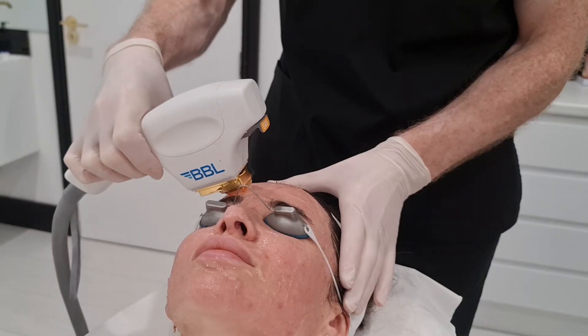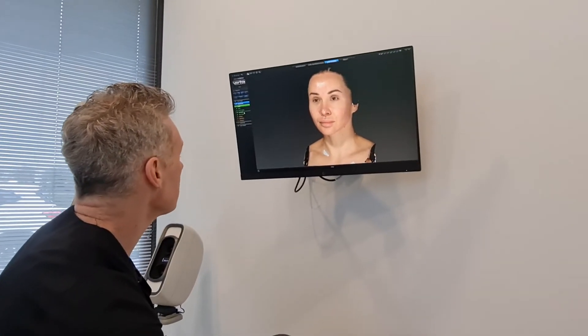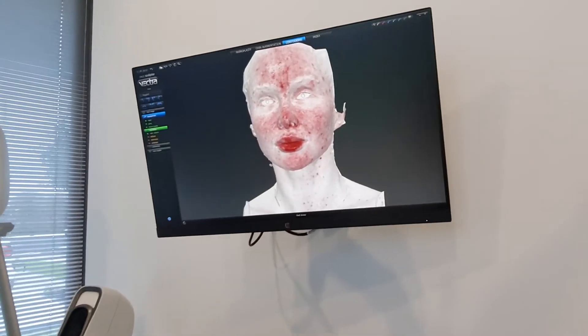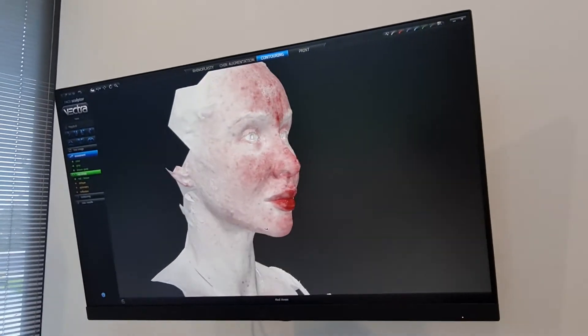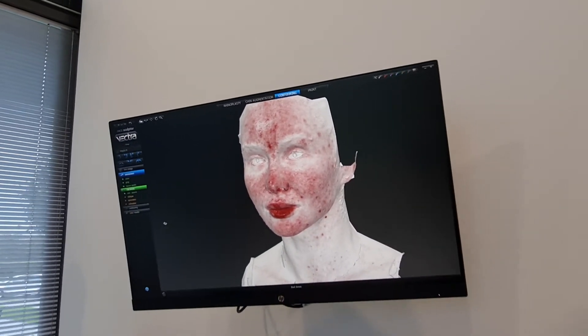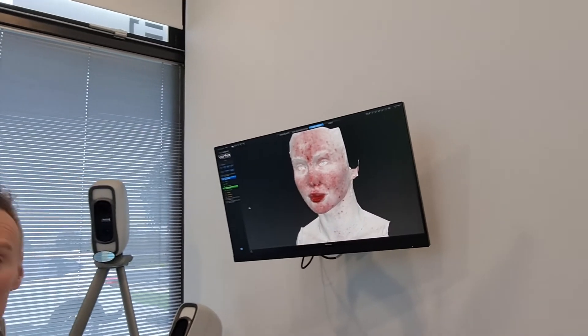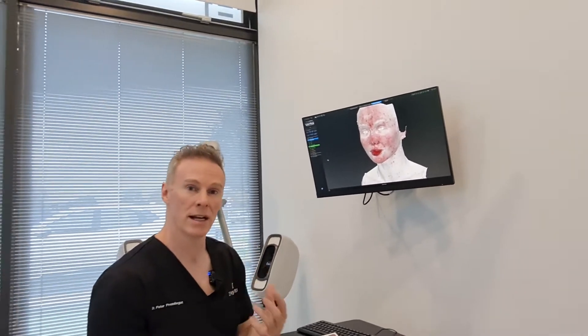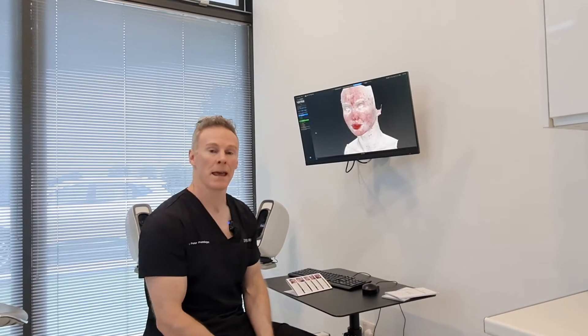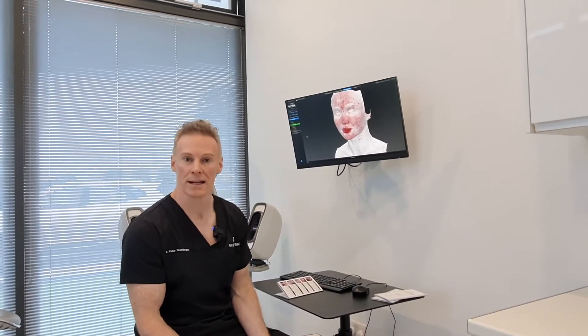We use imaging before treatments so that we can really assess the areas that we need to target. We can target the whole face, but we can also target specific areas. Usually with rosacea it's the central face around the nose, the forehead and the chin, but active acne could be more around the jawline and the chin, and some patients have diffuse redness in their face.